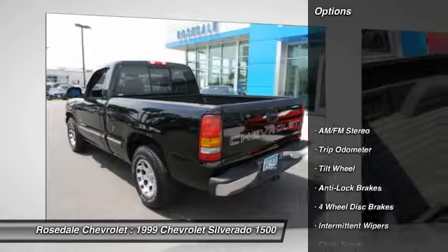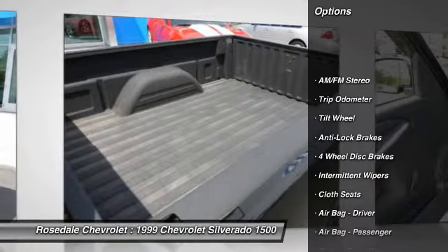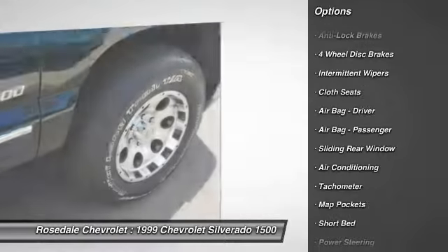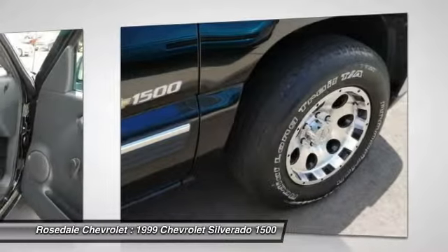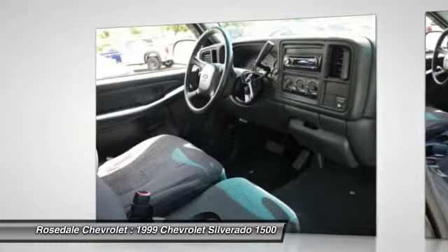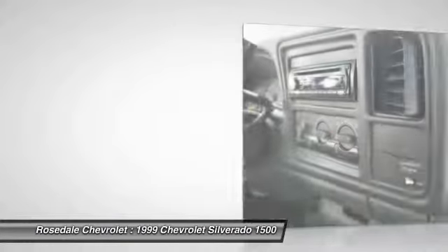Here are some of this vehicle's great options: anti-lock braking system, power steering, front air conditioning, AM-FM stereo radio, power brakes, trip odometer, tachometer, intermittent wipers, tilt steering wheel, cloth seats.